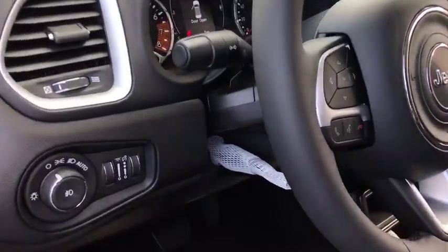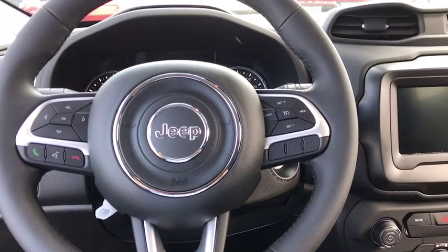Rear wiper, power mirrors, rear spoiler. Take this vehicle for a spin and see why so many shoppers are now proud owners.